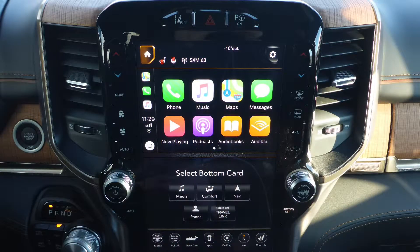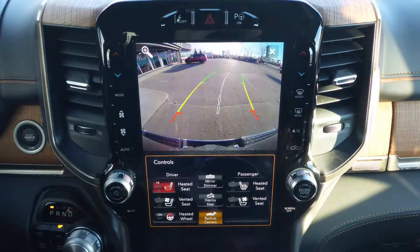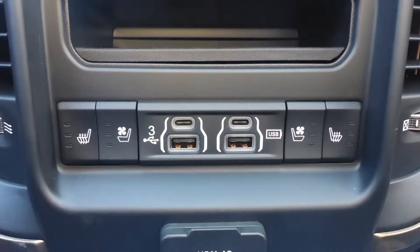Uconnect voice command with Bluetooth, Apple CarPlay and Android Auto, GPS navigation, and a rear backup camera with park assist, and an MP3 input jack.